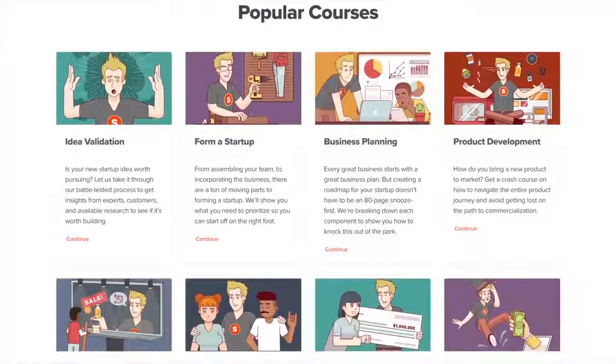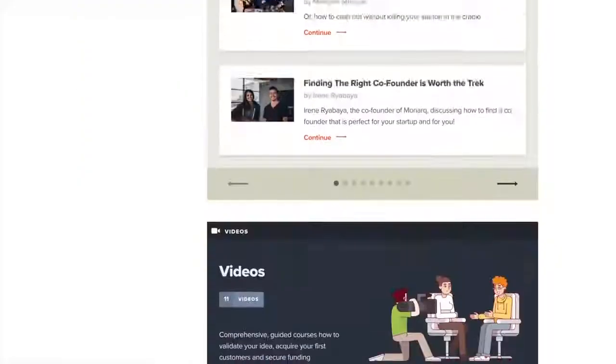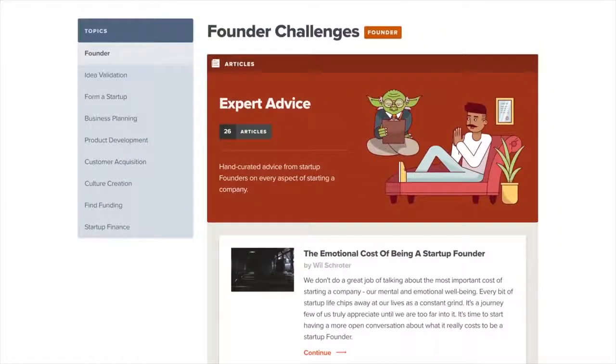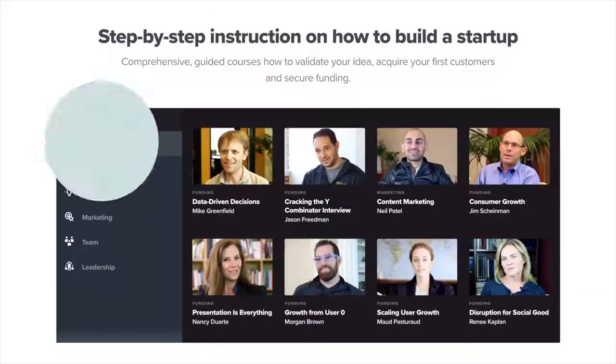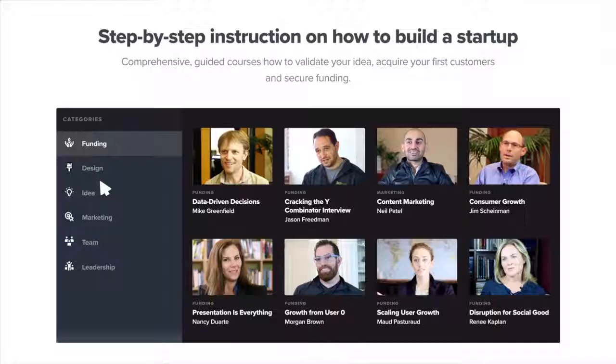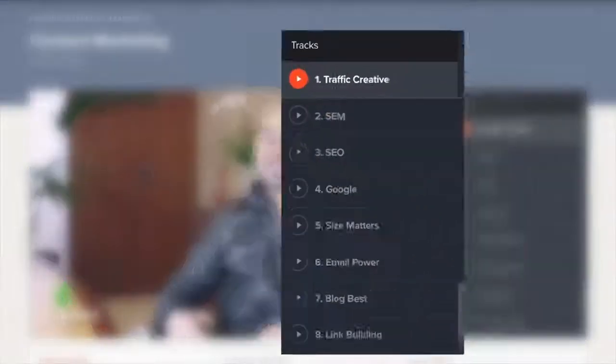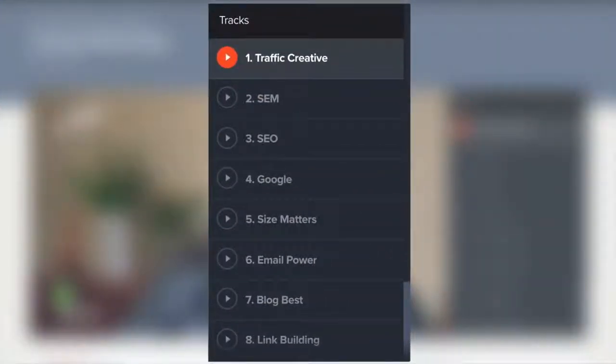First up, they offer a ridiculously comprehensive education in the form of step-by-step guides, masterclass videos, and curated how-to lessons. Their masterclass video library features hundreds of the biggest names in business. Each video is broken down into sections so you can jump to where you need help the most.